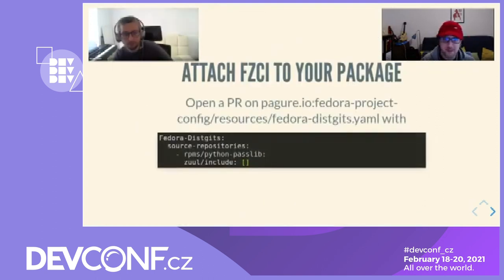'Well Fabien, I'm convinced — how do I add my project to Fedora Zuul CI?' That's great to hear. To attach a dist-git to Fedora Zuul CI, simply open a pull request on the Fedora project config repository. Once merged, the default Fedora Zuul CI jobs will be triggered by subsequent pull request creation and updates.